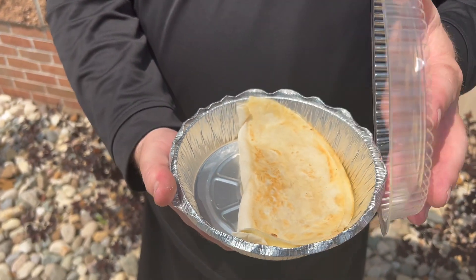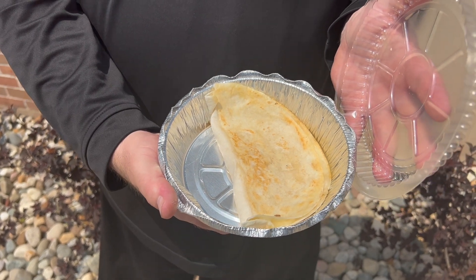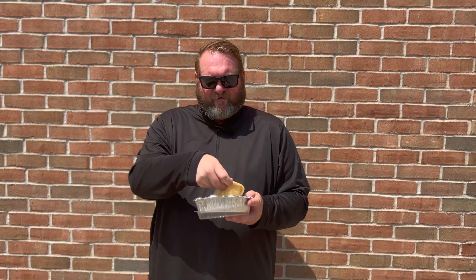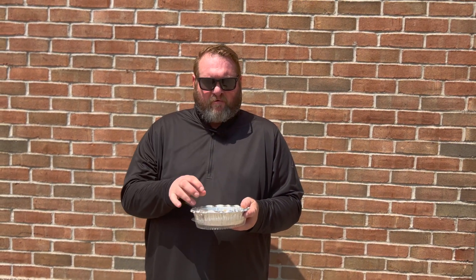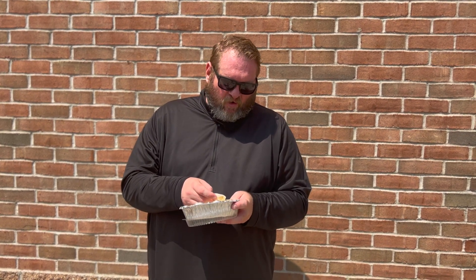So as you can see, it does have a light grill to it. Let's check the flap. Pretty good on the flap. The other side does have a little bit more grill to it. It does look like it has that really nice white chihuahua melting creamy cheese. I do like that.